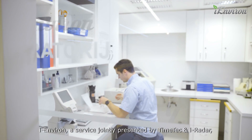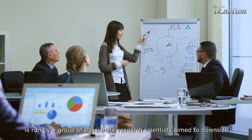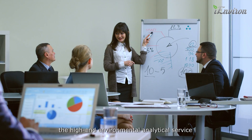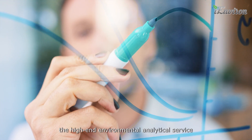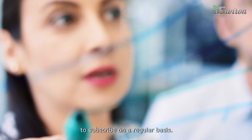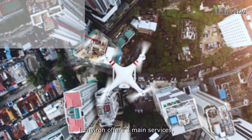iEnviron, a service jointly presented by TimeTech and iRadar, is run by a group of passionate research scientists that aims to downsize high-end environmental analytical services to an affordable level for normal communities to subscribe to on a regular basis. iEnviron offers three main services.